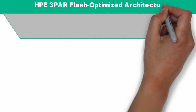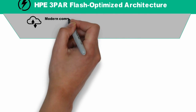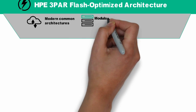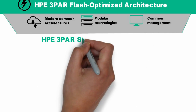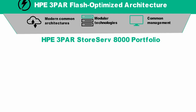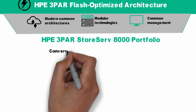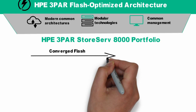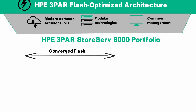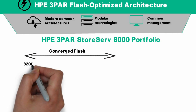HPE has a different strategy, with a single architecture for mid-range, enterprise, and all-flash storage with a common management. Our HPE 3PAR StoreServ 8000 family consists of four different models, and all can start in a small 2U form factor, and all are powered by the same flash-optimized architecture. This means any 8000 model can deliver all-flash performance.